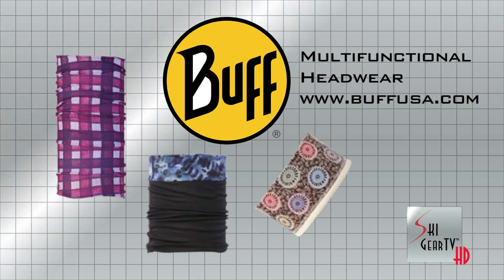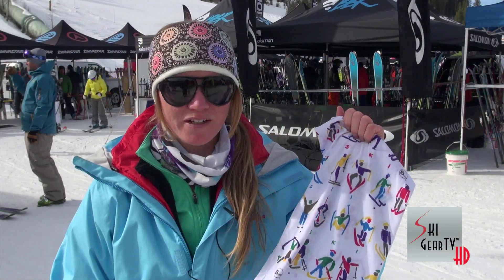Here are a few of their lines. They have a regular Buff which you can wear in probably 30 or 40 different ways. They have different styles for every Buff, which I love because I like wearing headbands, I like wearing hats, and Buff has everything you need.